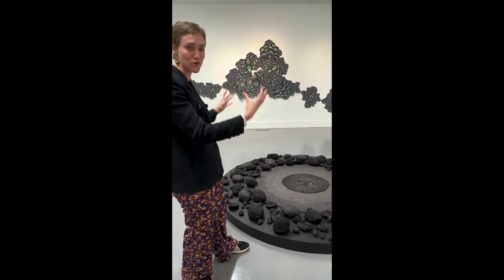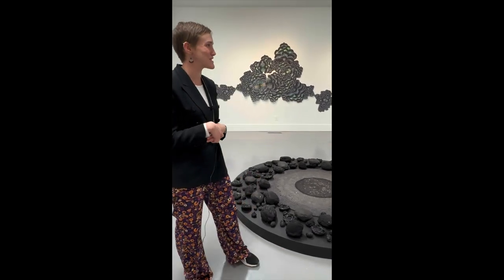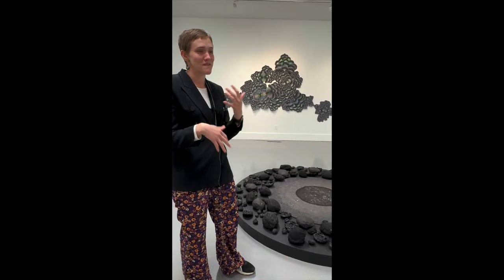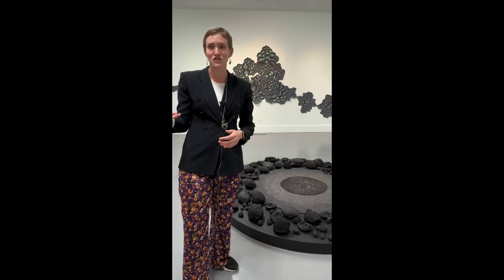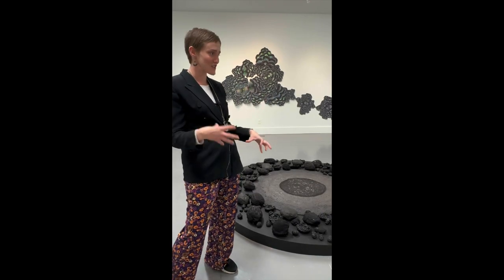I encourage you, when you come to the museum, to start thinking about some of the themes that you've noticed or that I've shared. Pay really close attention to some of the details in the installation — the way the artist is using her experience and history as a painter to build on this particular installation.